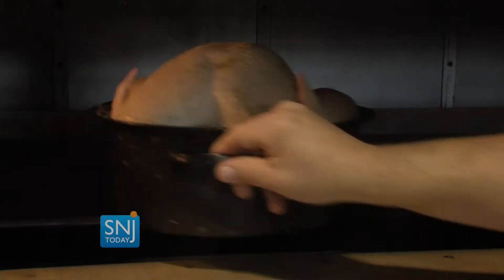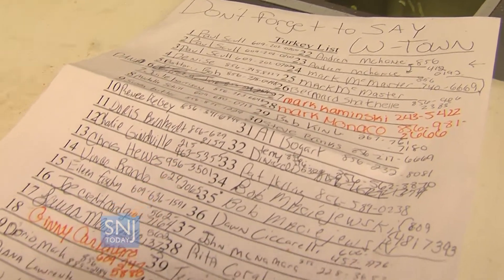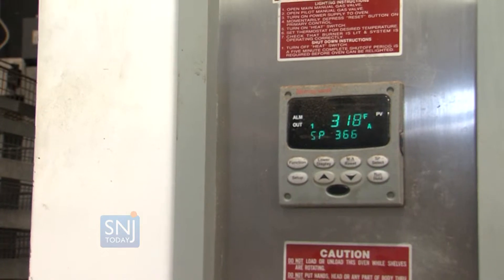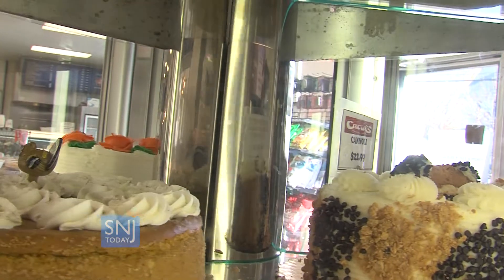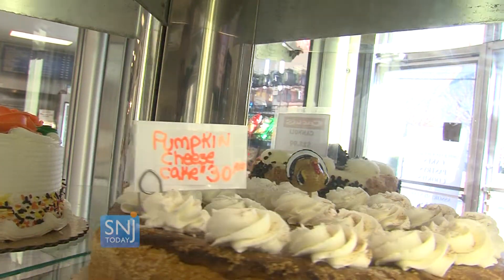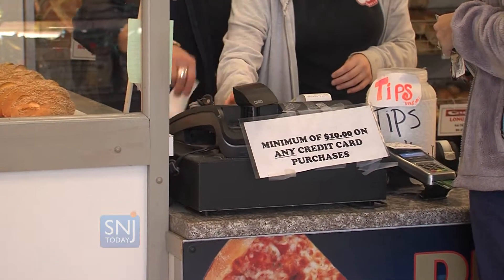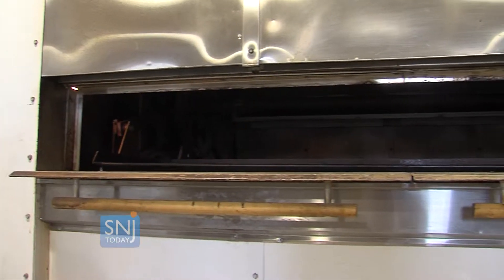This is the 60th or so year that the Cascia family has helped prepare South Jersey for Thanksgiving. My brothers actually asked my father to try it, to make a little extra money, and they started doing it like that — they cooked like 4 or 5, which was big money back then. Now we're up to over 200, so we'll probably have 40 or 50 in each store.